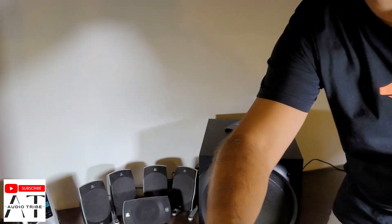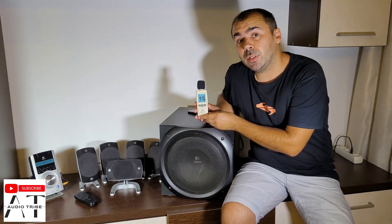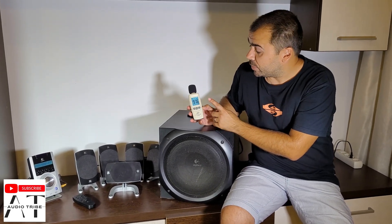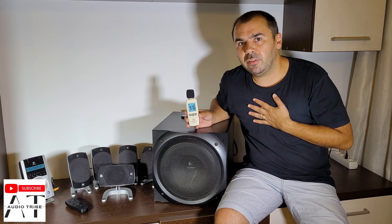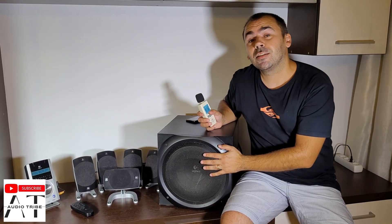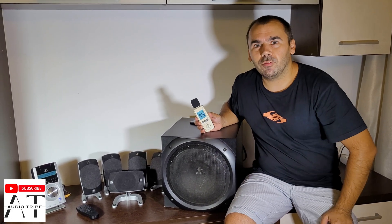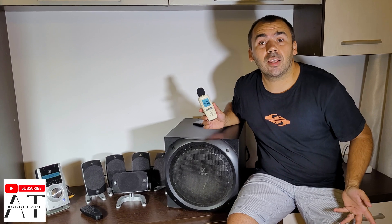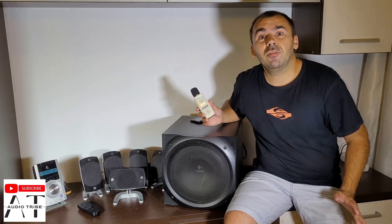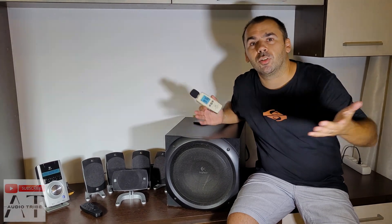As you can see, it reaches a maximum peak of 97.6 decibels. But believe me, the bass that comes from this humongous subwoofer is amazing. So what do you think — is this loud for you, or should I try another system? Feel free to subscribe to the Audio Tribe YouTube channel and please hit that like button. Cheers!